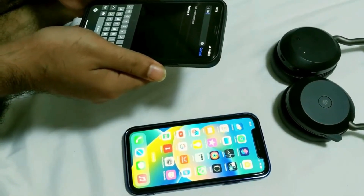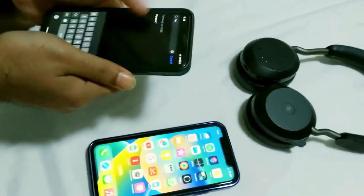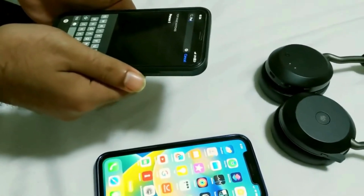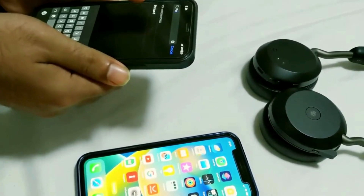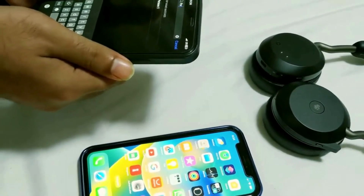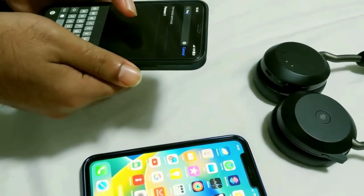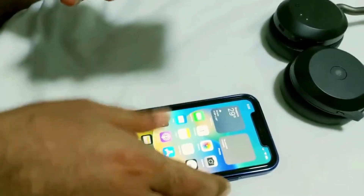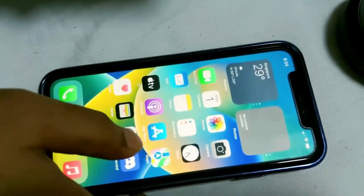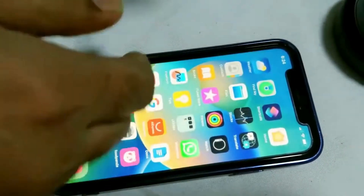Hello everyone, this is Rubel from the Break and Fix channel. I bought an iPhone for my wife and installed a SIM card in Singapore — it's called Simba, previously TPG. After installing the SIM card on this new iPhone 11, she was not able to make any calls, so she was complaining about it.